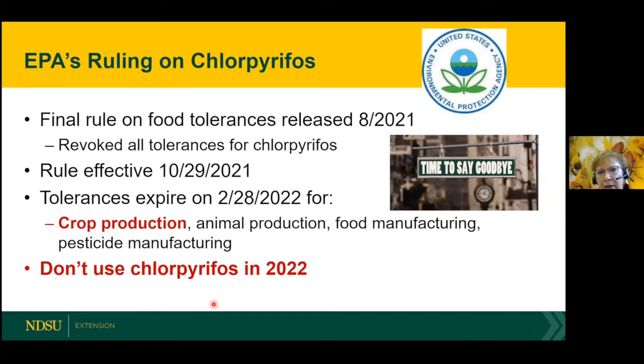Then there's the EPA ruling on chlorpyrifos. All tolerances have been revoked, and this will expire February 28, 2022. This includes all use of chlorpyrifos, chlorpyrifos-methyl, and generics in crop production. Please don't use it this upcoming year or in the future — there will be severe consequences if residues of chlorpyrifos are found on the seed.